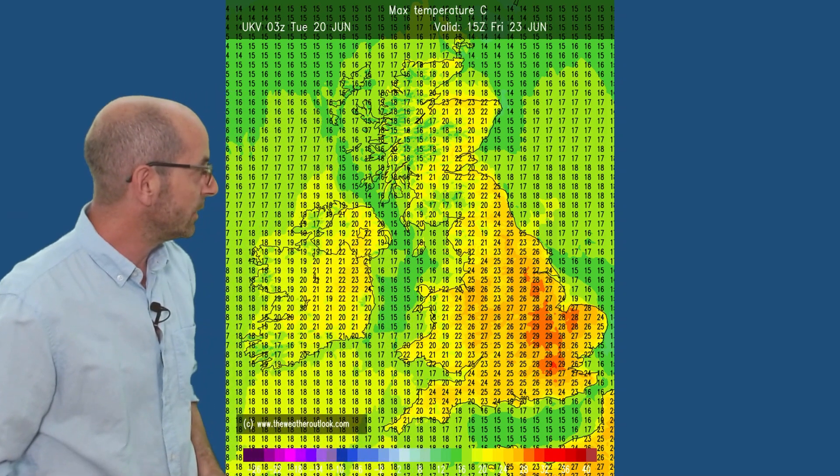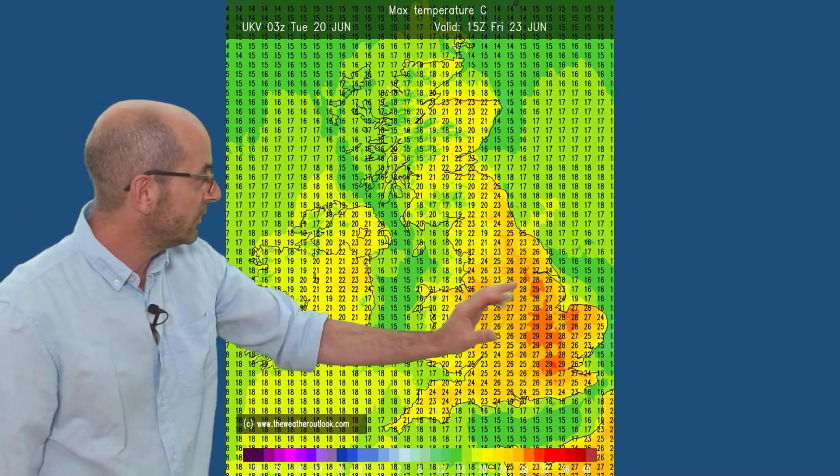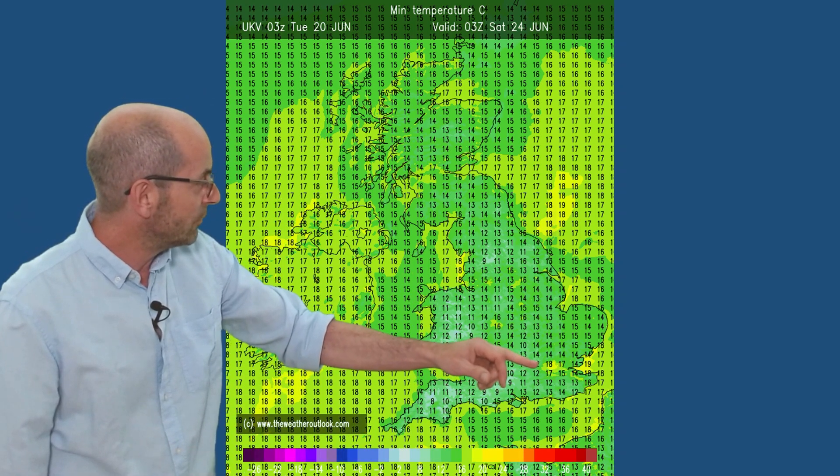Moving forwards to Friday, temperatures are climbing a little bit. In fact, it's become very warm or even hot over much of central and eastern England — 29 Celsius being shown here. And then overnight lows: on the whole probably not too bad, although in the bigger cities, for example in the London area, not falling below about 17 to 18 Celsius on Friday night and into Saturday. So perhaps becoming quite humid again, particularly in central and south-eastern England.